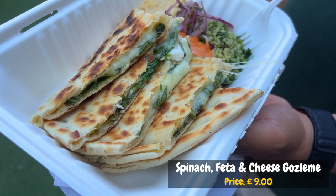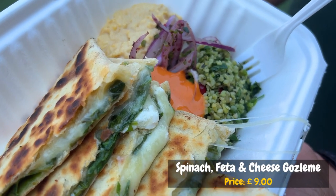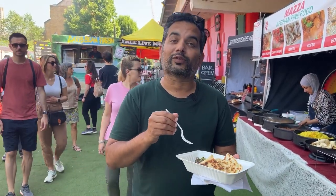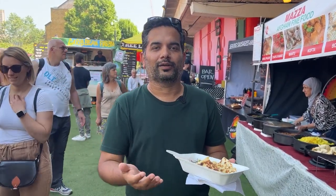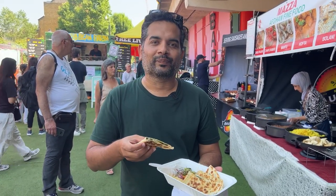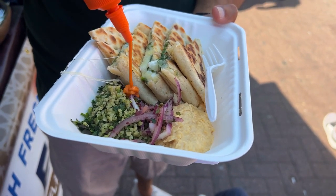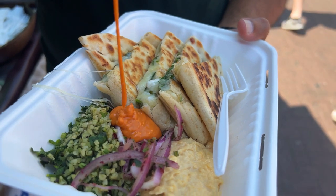Here they served it slightly differently — with bulgur salad, along with onions with sumac, and also hummus. This looks really interesting because at all other places they just serve the gozleme cut into two pieces. They've cut it nicely into pieces here and served it with a lot of other things. You also have the option to add chilli sauce or chilli mayo. So let's dig in.